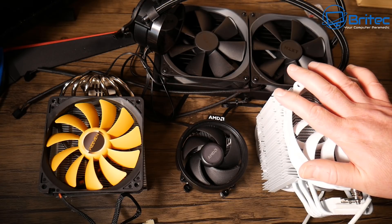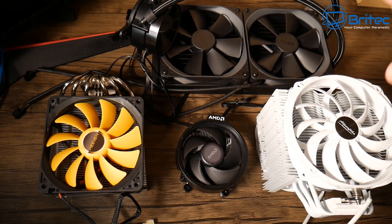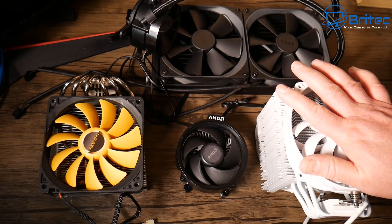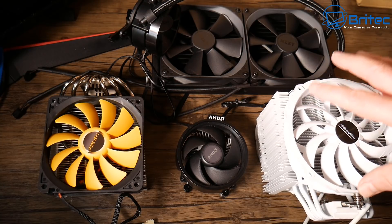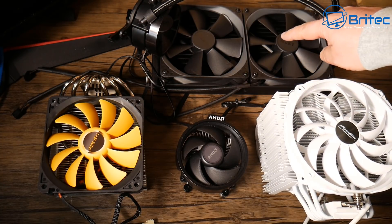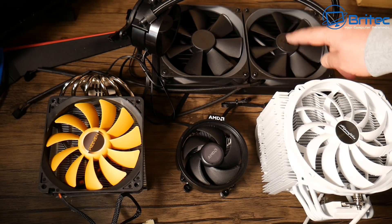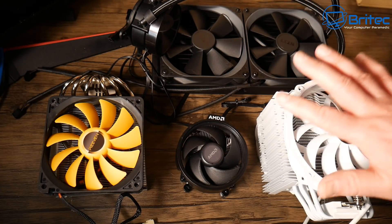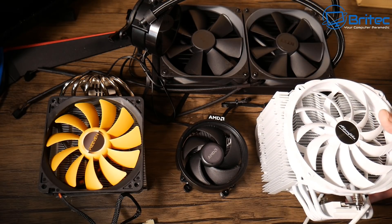Let's talk about budget first — how much do you want to spend? That's the first thing you have to look at. Some of these coolers can be pretty expensive. Generally, air coolers come in cheaper than the closed loop water cooled systems, unless you're buying some sort of Chinese brand. NZXT, Corsair, and these types of coolers generally cost more money than the air coolers.